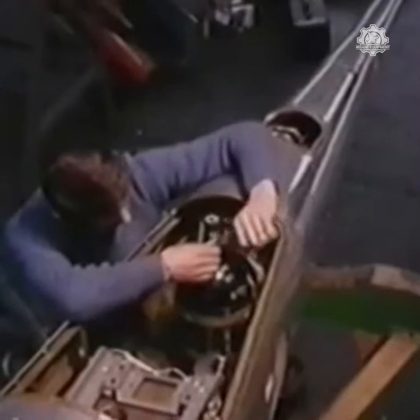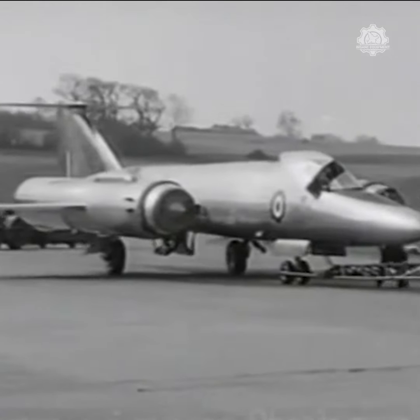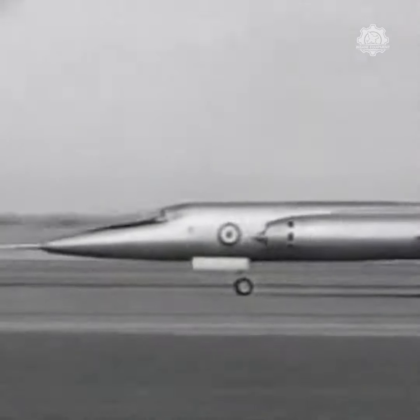The Bristol 188 is a British supersonic research aircraft built by the Bristol Aeroplane Company in the 1950s. Its length, slender cross-section, and intended purpose led to its being nicknamed the Flaming Pencil.